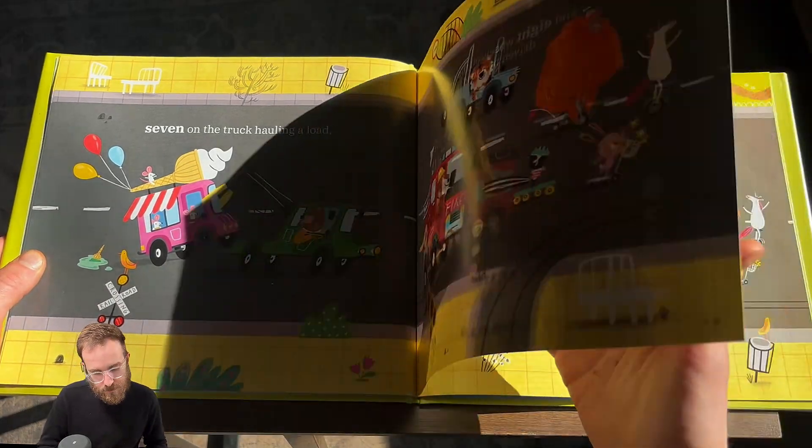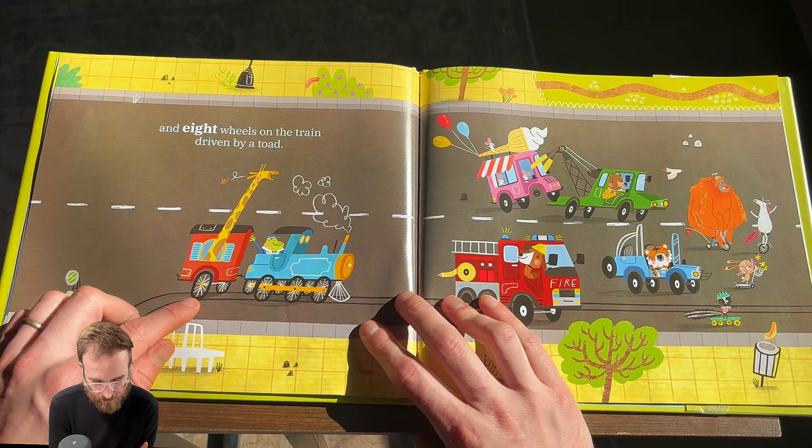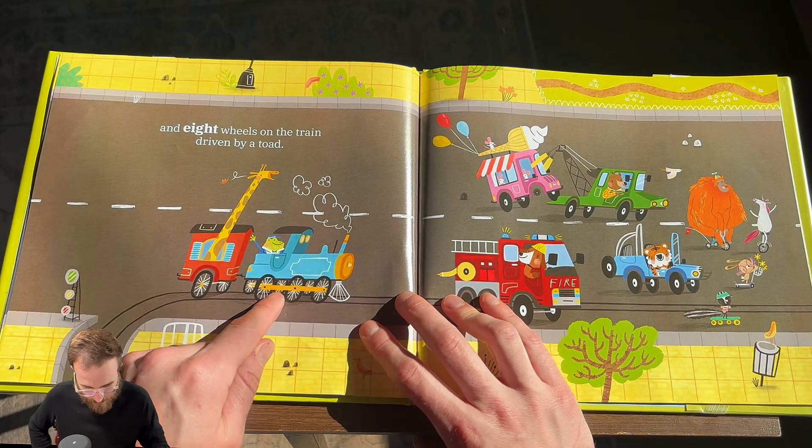It's missing one. And eight wheels on the train driven by a toad. There's a toad driving a train! One. Two. Three. Four. Five. Six. Seven. Eight.